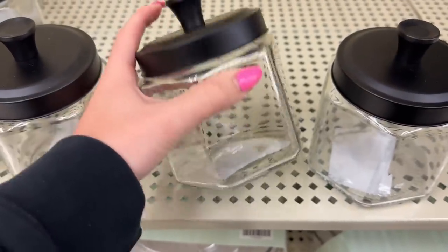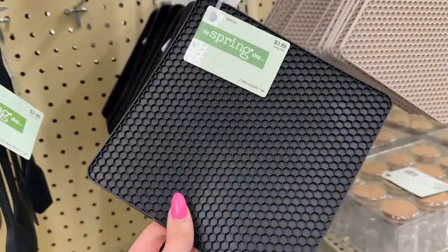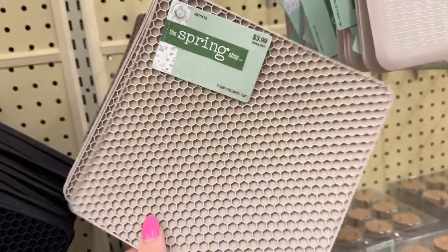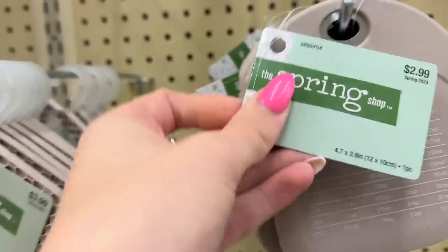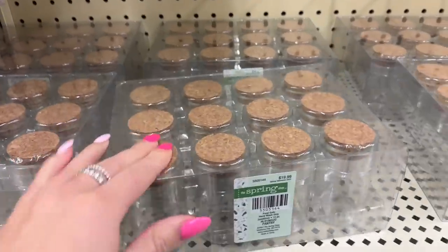My Hobby Lobby had a ton of stuff - there were rows and rows of spring decor. It wasn't even all the way filled but there were still so many things. I feel like this shop with me video is so much more improved than my last one, my Valentine's Day shop with me.